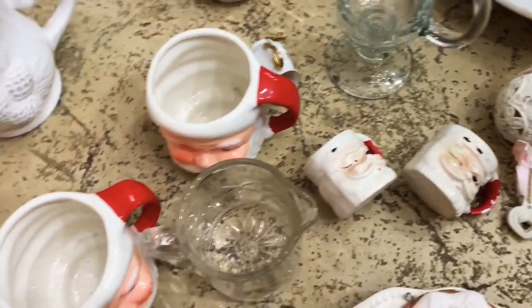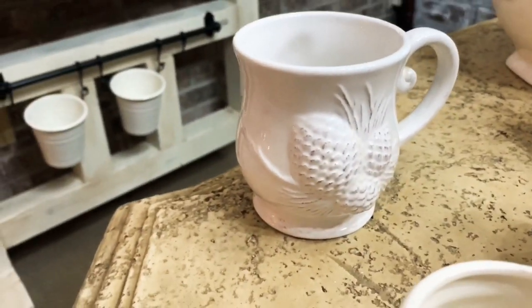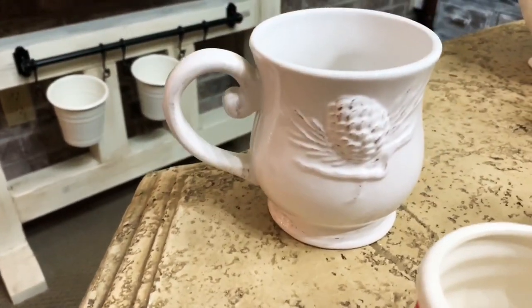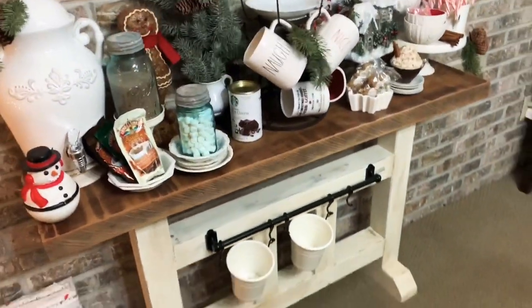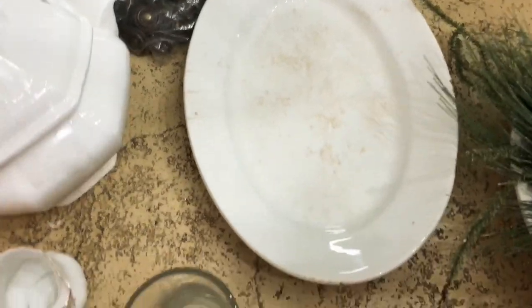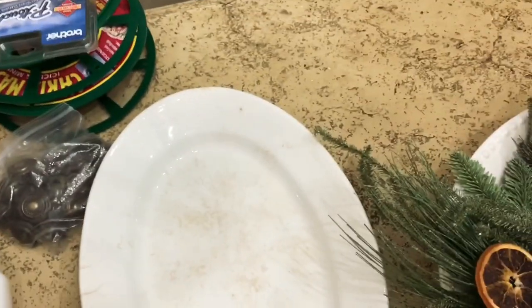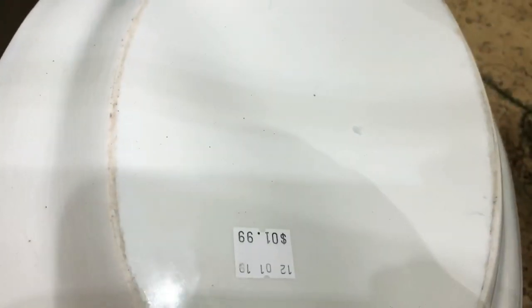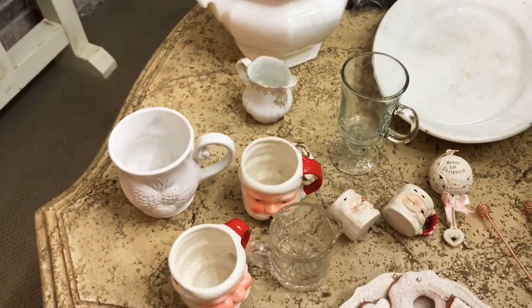I did find this white mug for 99 cents — the front and back are so cute, and I could definitely replace one of the Rae Dunn mugs with it. I also got this beautiful large platter — probably 14 inches — and that was $1.99, so basically $2 for that.